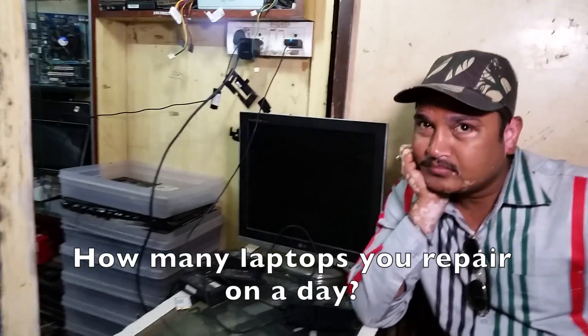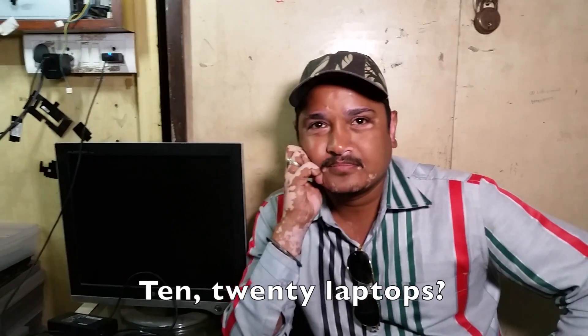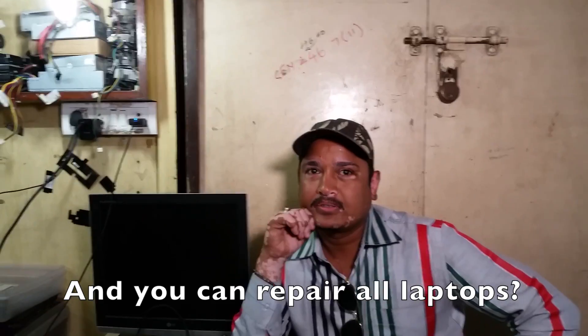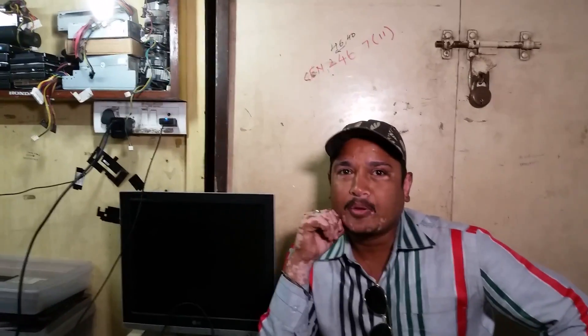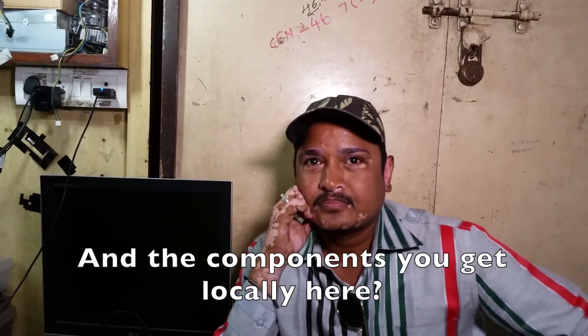Is the laptop repair a good business? Yeah, good business. How many laptops do you repair in a day? Minimum 10, 20 — minimum 25. You can repair all laptops, every sort of problem you can solve. And components you get locally here? Yes, locally. On average, seven or eight notebooks.